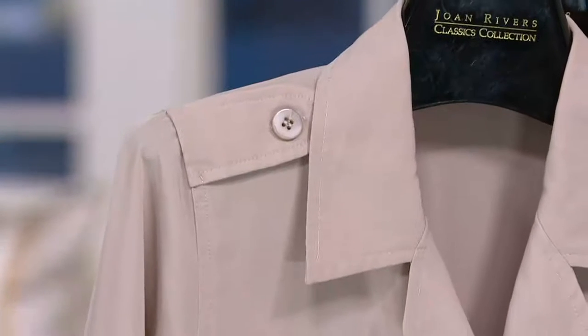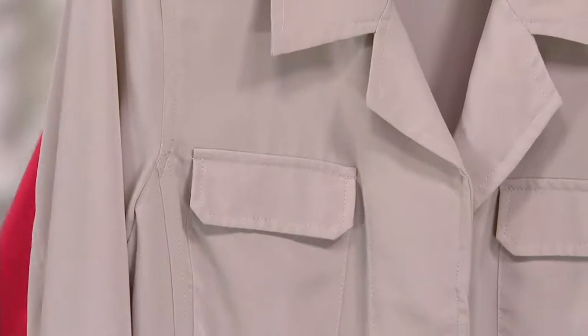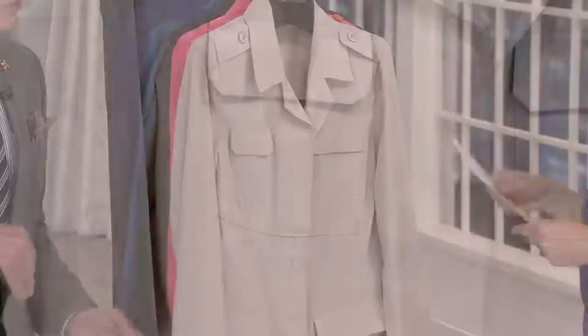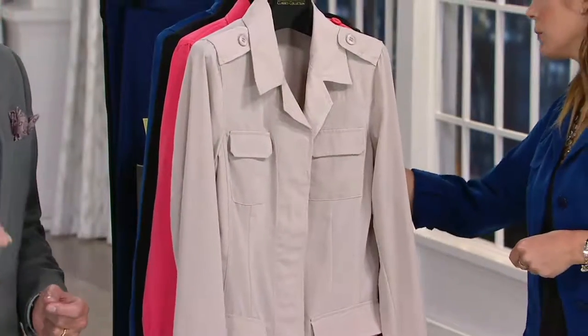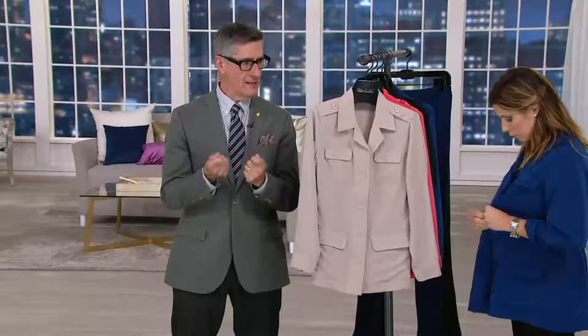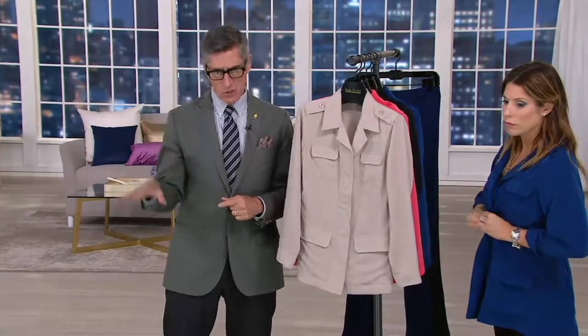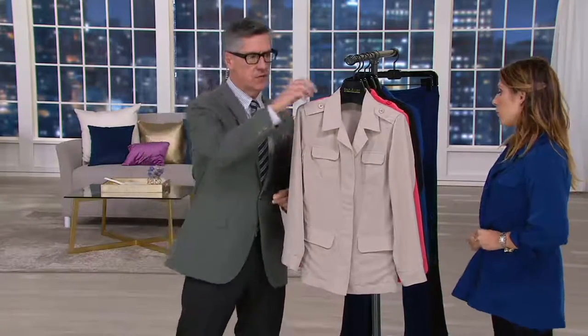So here we have it in the stone, and these are numeric sizing — 2 through 20 and 26 available. Numeric sizing gives you much more variety because you get a much more custom fit. If you're a medium, you can pick from an 8, 10, or 12. If you're not sure of your numeric sizing, go to QVC, look at the size chart associated with all the apparel, take your measurements, and plug your size in.